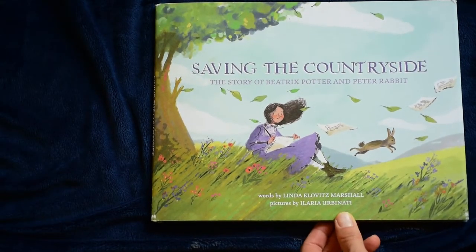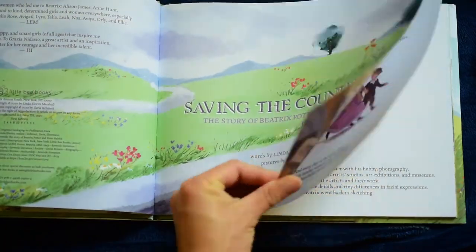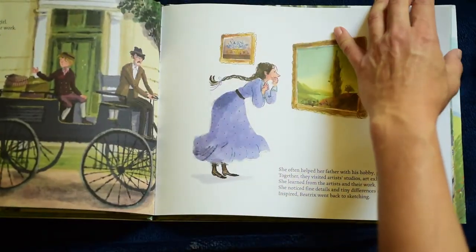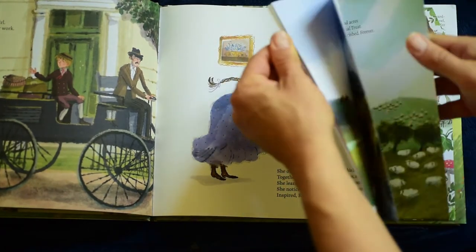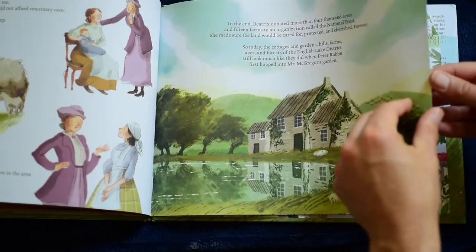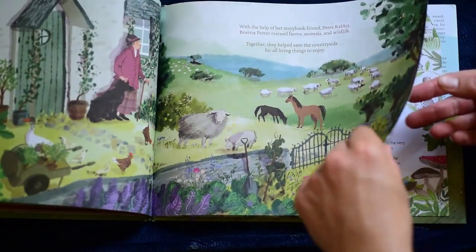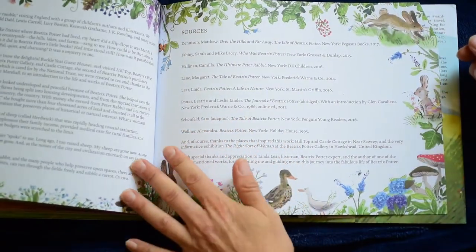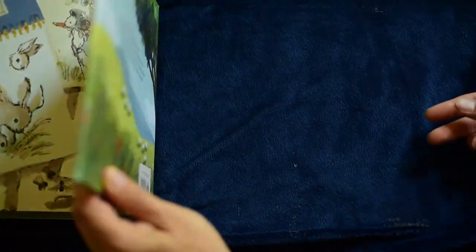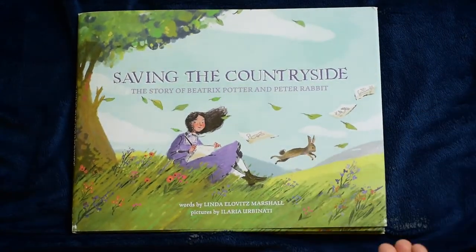Saving the Countryside — the story of Beatrix Potter and Peter Rabbit. You guys, this story is so good and these illustrations are so lovely. The pages are high quality, thick, nice texture. I did not know that Beatrix Potter actually did save the countryside. She purchased tons and tons of land, saved animals that were sick, paid for their vet bills, took care of people out in the country, and rescued farms and animals and wildlife. I think that was so cool. There are author's notes in the back and it's written really well. Here's a little bent page — I think that is the only cosmetic thing wrong with this book, just that little bend in the last page. This one's so good — you should get it.